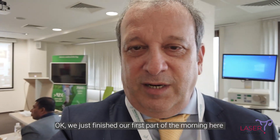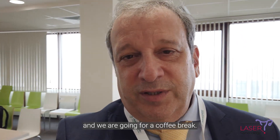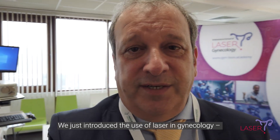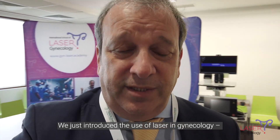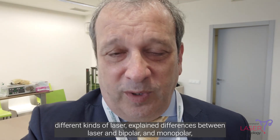Okay, we just finished our first part of the morning here. We are going for a coffee break. We just introduced the use of laser in gynecology, different kinds of lasers, and explained the differences between laser and bipolar, between laser and monopolar.